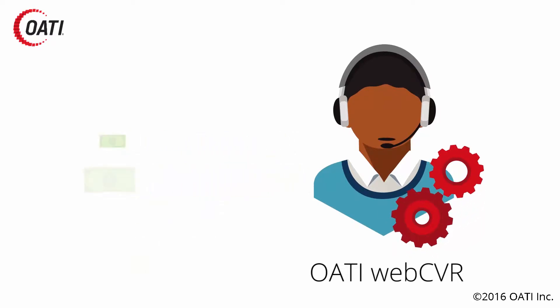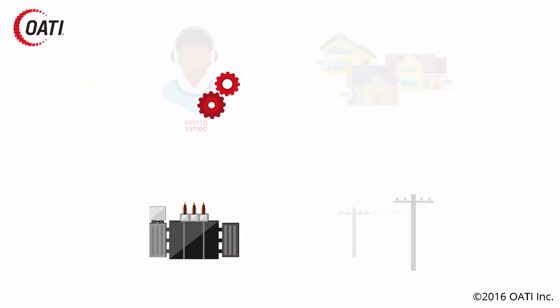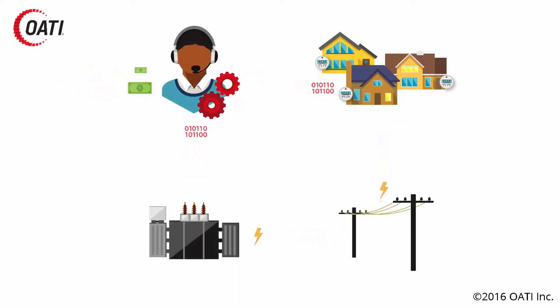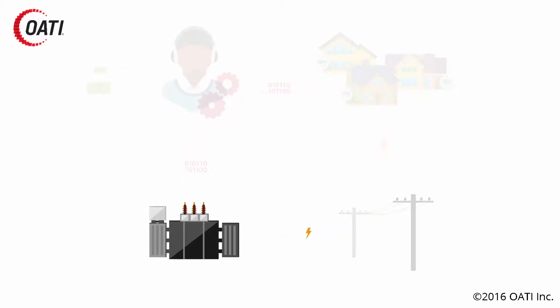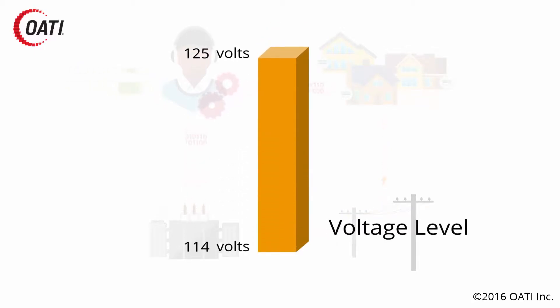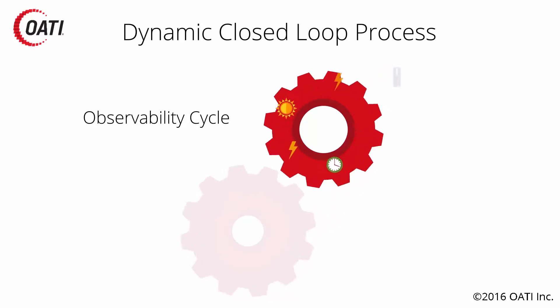The OATI solution gives you the ability to reduce that portion of your bill — the amount you're going to pay in demand charges. We collect information at your substations where we do controls, and we can also collect service voltage values at the houses. We reduce voltage at the substation and verify what's happening out at the service voltages, ensuring we stay within the ANSI range. That voltage drop directly corresponds to the amount of savings that can be achieved.